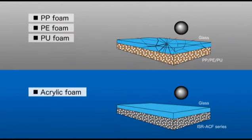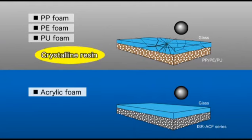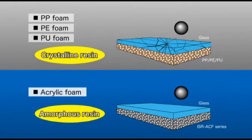The reasons acrylic foam has high shock absorption are the materials and manufacturing process. There are many cushion materials made of crystalline resin like polypropylene, polyethylene, and urethane. On the other hand, our cushion materials are made of amorphous resin, which is an acrylic.